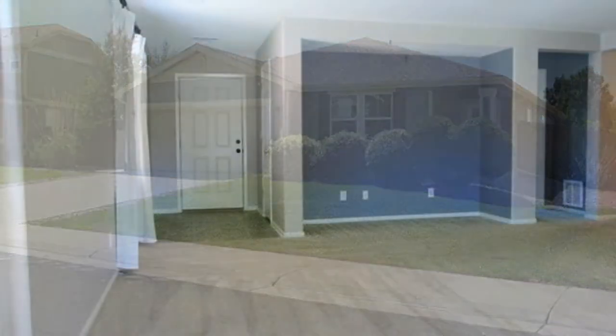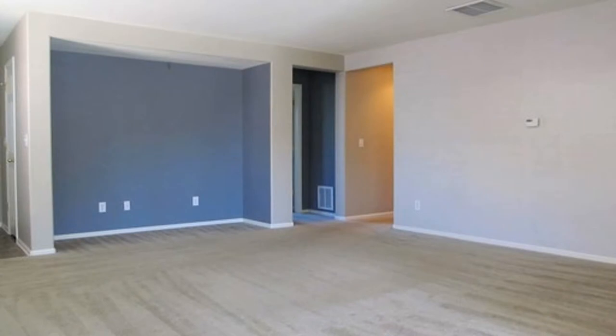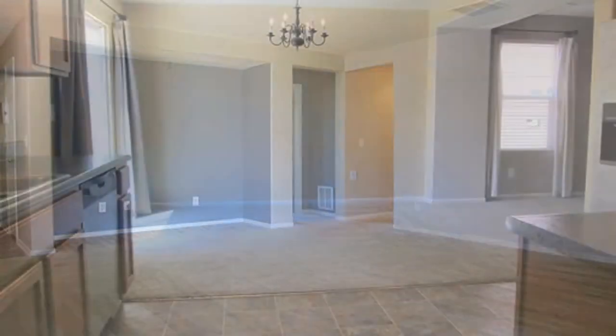This home boasts a great open floor plan and very large backyard with patio area. It features new laminate wood flooring in the kitchen, dining, and bathrooms, and new carpets throughout the other rooms.